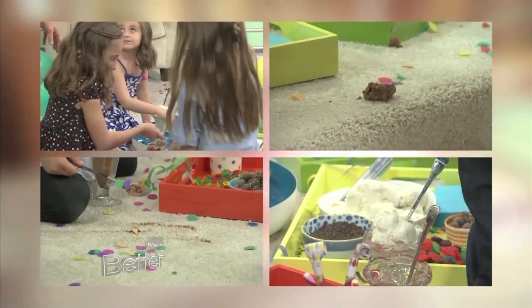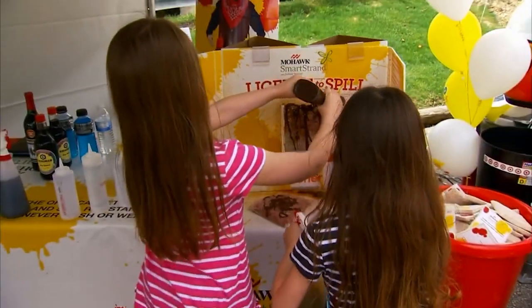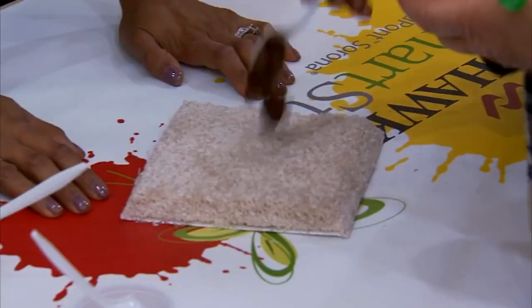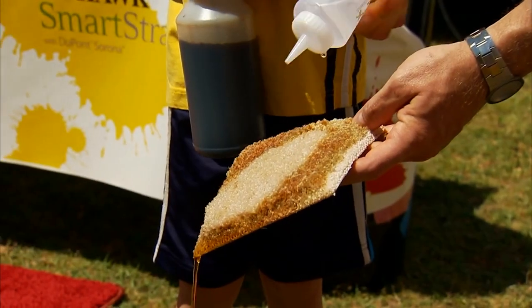But SmartStrand can handle so much more than wild animals. We put it to the test with the world's messiest kids in 2011, and then gave America a license to spill in 2013 — a license to spill chocolate, Italian food, seafood, barbecue. And in every test, in every city, at every festival, SmartStrand came clean.